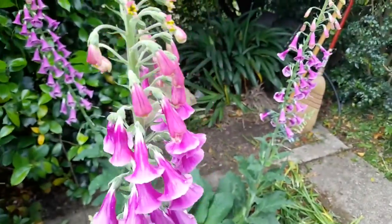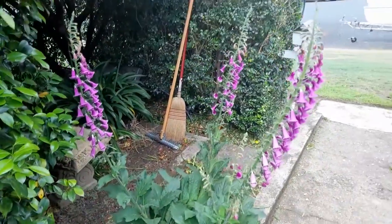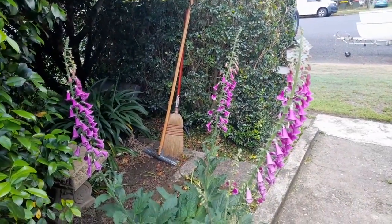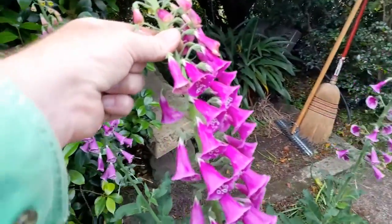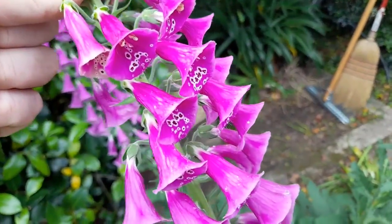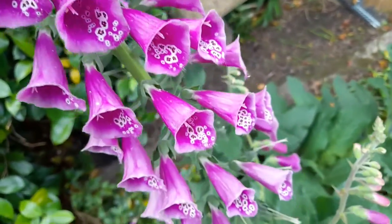Over here I've got the foxglove. They've really come on well — there's three stems off this plant now. This is about three years old, this plant. They've got these nice bell-like flowers on them. They're a great flower, one of my favourite flowers, I'd say — the foxglove.